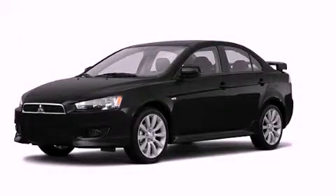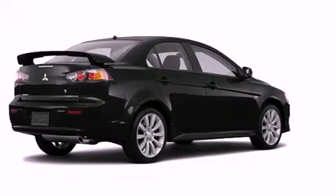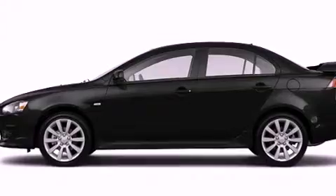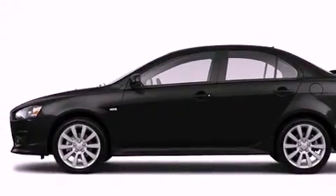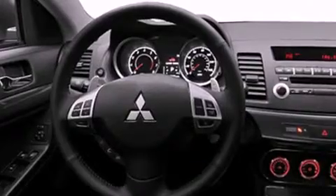This is a brand new 2011 Mitsubishi Lancer. Its top features include heater vents for rear-seated passengers, speed-sensitive volume controls, a rear window defroster, a multi-link rear suspension, and an engine immobilizer theft deterrent system.